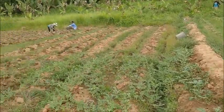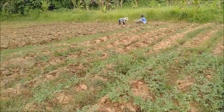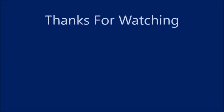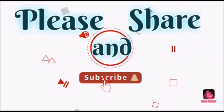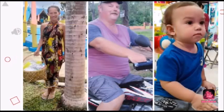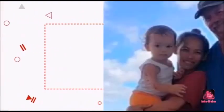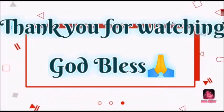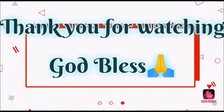Thank you everyone — please like, comment, share, and subscribe. We'll see you next week.